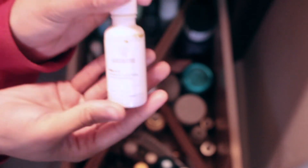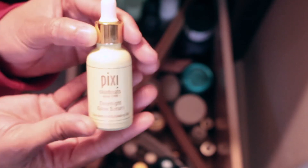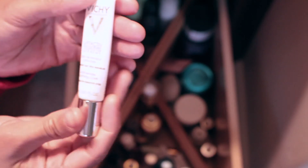This is La Roche-Posay pigment control concentrated serum — you put this on any area you want to combat. I have two Pixi serums: the overnight glow serum and the hydrating milky serum. I don't like the droppers on me, so one of them doesn't have its dropper.